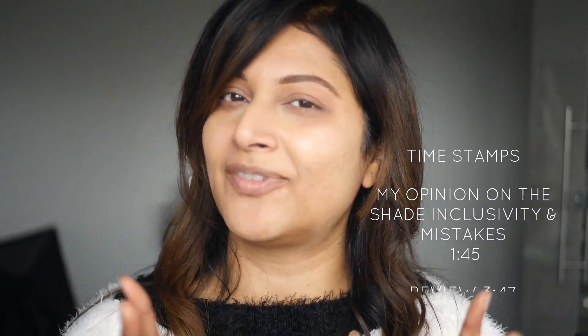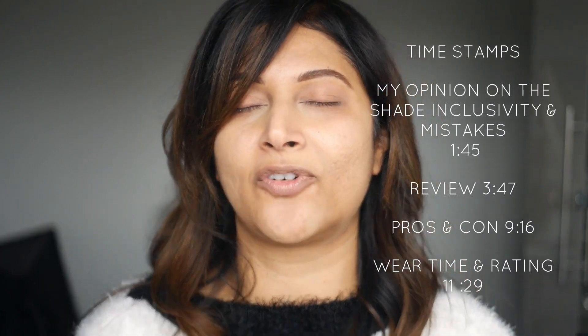Here you can see how well it works on my acne-prone skin. I feel that if there's anyone who should test out a foundation, it should be people who have acne and proper acne scars — because if it can cover their skin, then this is definitely something you should reach out for if you have a beautiful, flawless complexion.